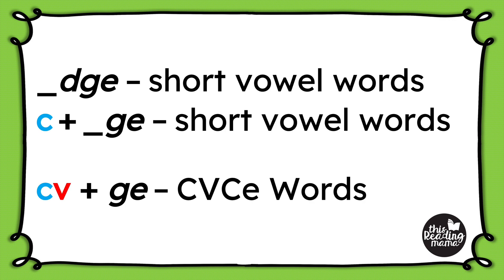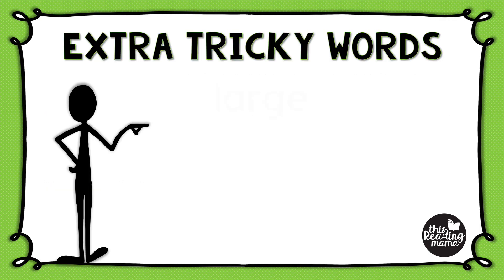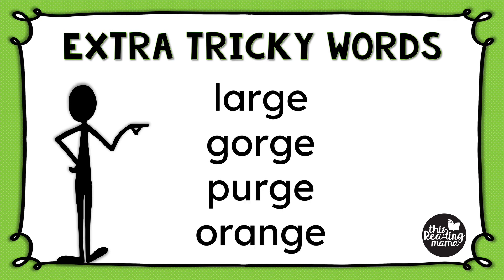You also want to integrate soft G into your teaching, because that silent E at the end of these words is also softening the G so it doesn't make its hard G sound — it makes the soft J sound. Additionally, words with R-controlled patterns plus G-E at the end fit in this spelling generalization, but I would recommend waiting until your learners are ready to learn the R-controlled pattern before introducing these words to them.